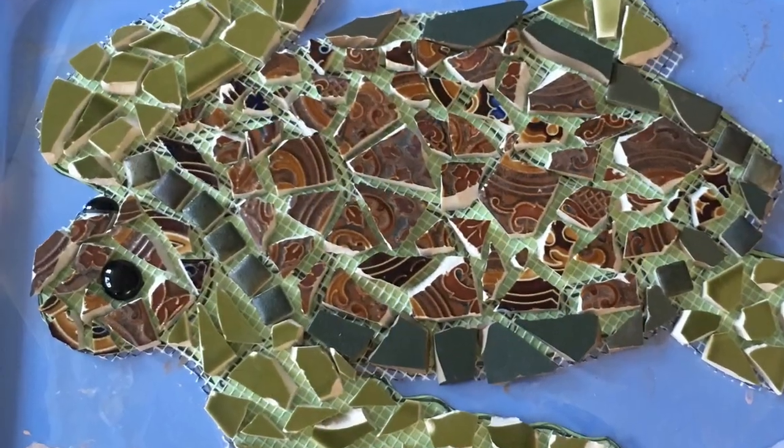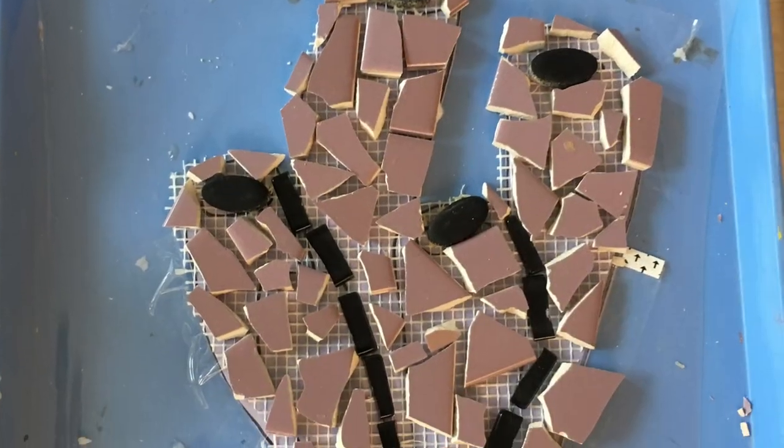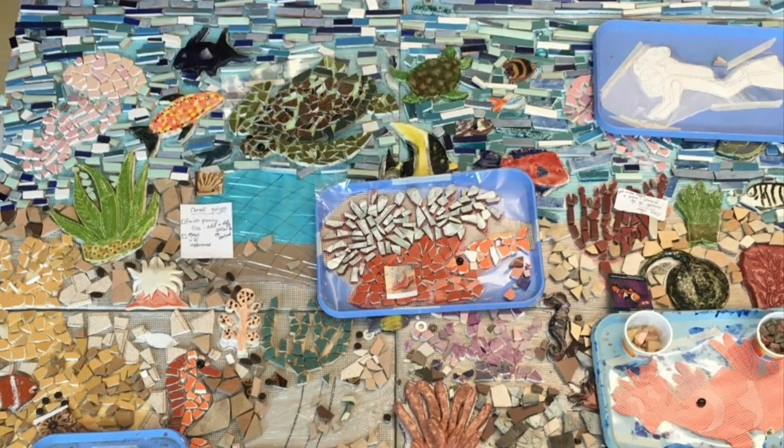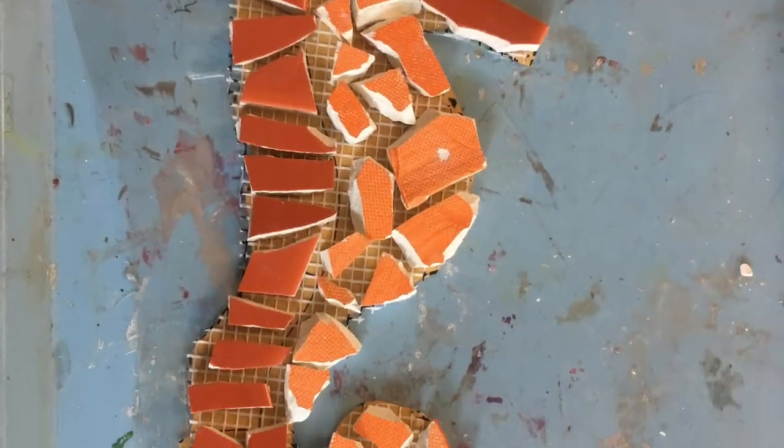Meanwhile the mosaic creature and coral elements began to take shape and were placed within the big picture to see our progress. The students continued to work on the mosaics and eventually helped with carefully gluing them to a fiberglass backing.